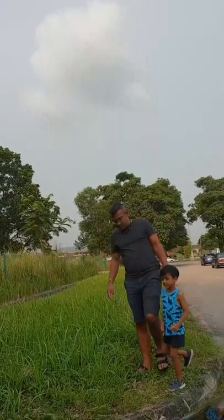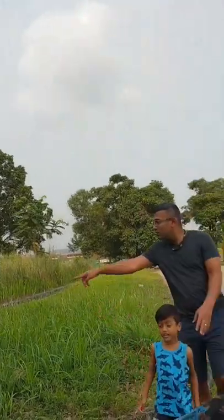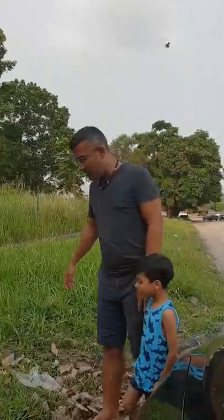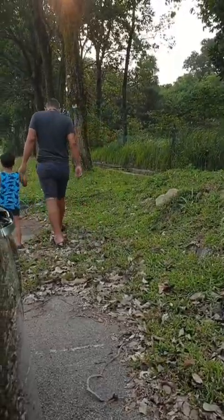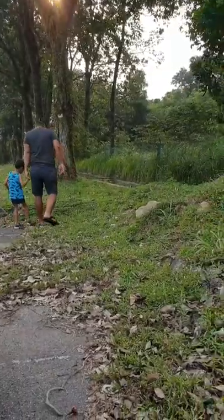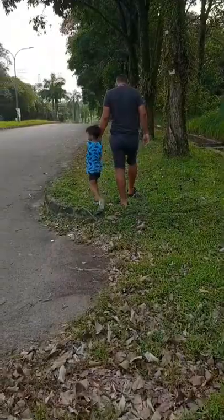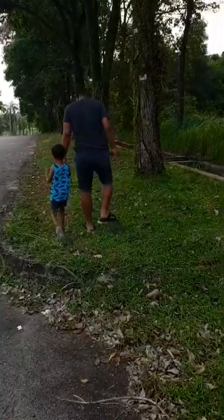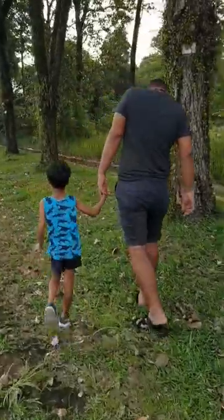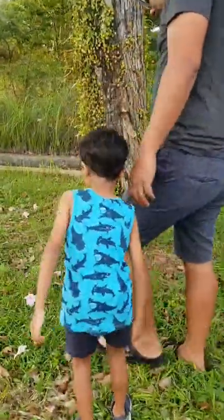We are at a different location trying to look for some grasshoppers. Trying to get lucky and look for some grasshoppers. Do we have any? No.